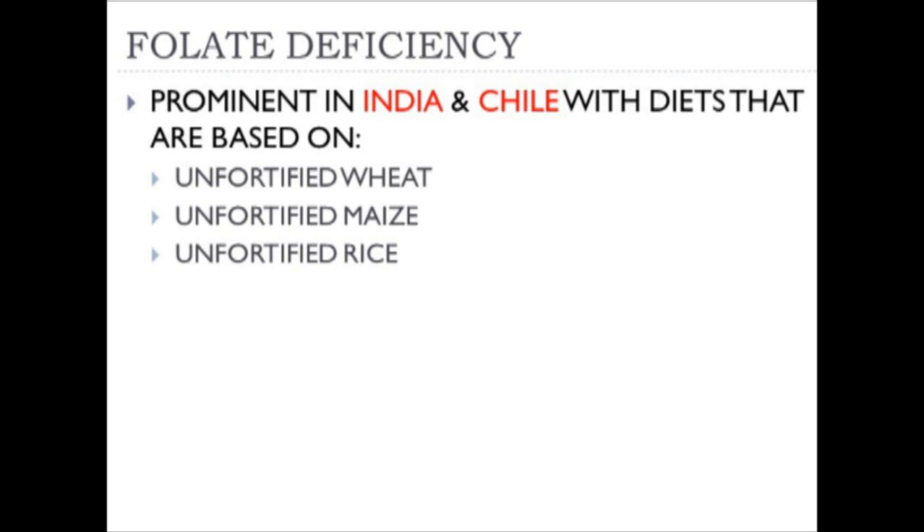Fortification programs around the world use active folate—folic acid—which doesn't need B12 to be activated. A fortification program would address the problem of lack of animal protein in a nation by getting the population active folate in the form of folic acid. Because there is a lack of fortification in countries like India and Chile, the lack of meat problem remains unresolved.